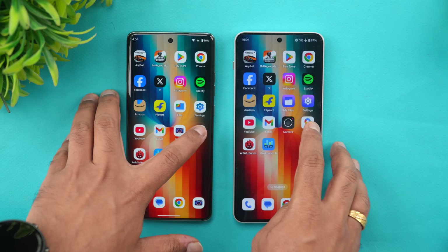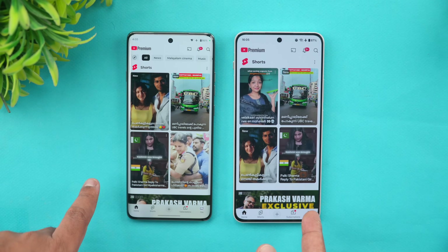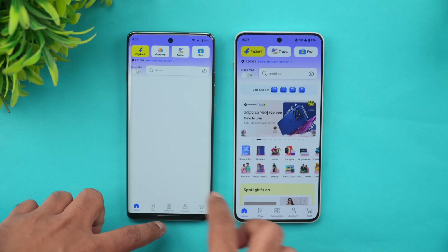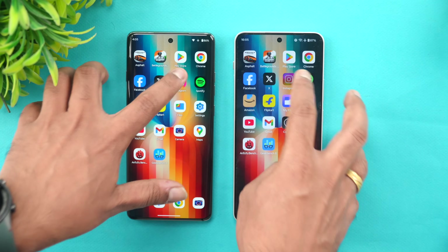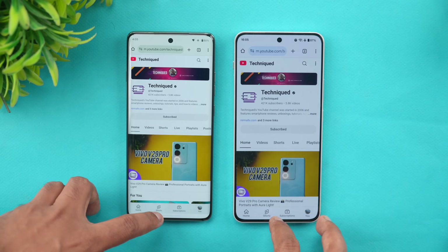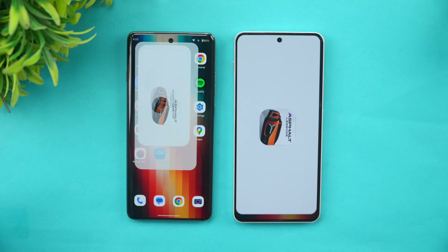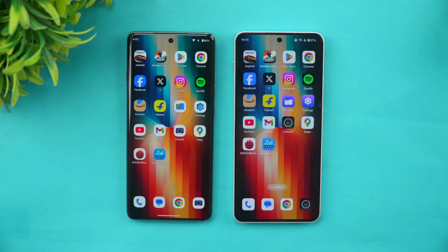Next is the memory management test. The Moto has 8GB RAM while the OnePlus Nord 4 has 12GB RAM. Going back through the apps, you can see YouTube reloaded on Moto, Settings available, File Manager available, but Flipkart reloaded again on Moto. OnePlus kept all apps in memory, but Moto reloaded several. So OnePlus clearly has an edge in memory management. Moto, even at 8GB, needs better optimization in the background.